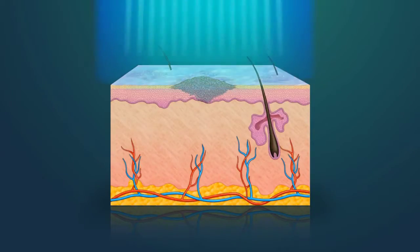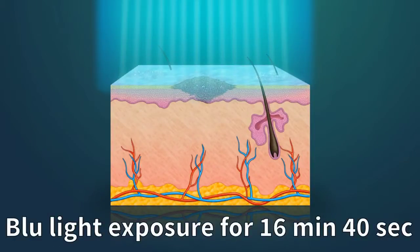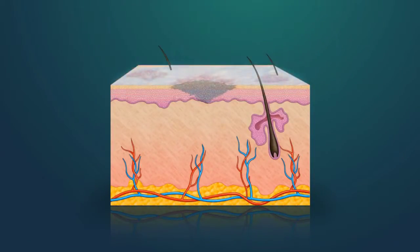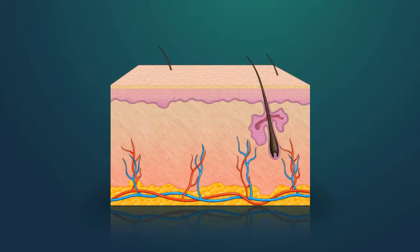Subsequent to this, a blue light is applied to the skin surface for a period of 16 minutes and 40 seconds. This reduces actinic keratosis number by up to 70%. Sometimes an additional treatment is needed four to eight weeks out after this first treatment.